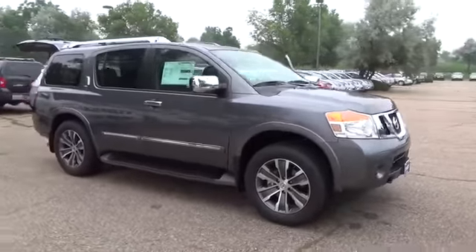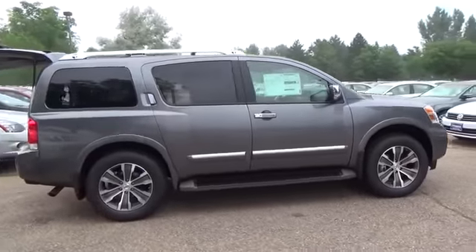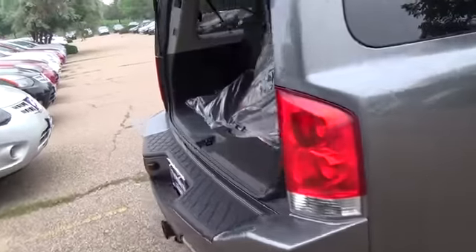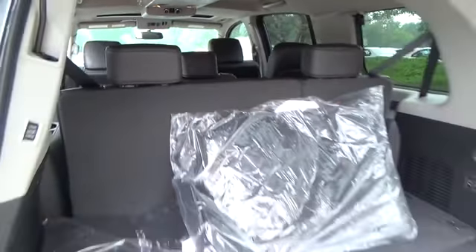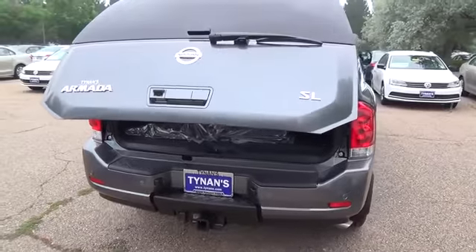The 2015 Nissan Armada has impressive performance. Powered by a 5.6-liter 32-valve Endurance V8 engine and standard 5-speed automatic transmission, Armada commands attention — as well as the road. It delivers 317 horsepower, 385 pound-feet of torque, and can tow up to 9,000 pounds.